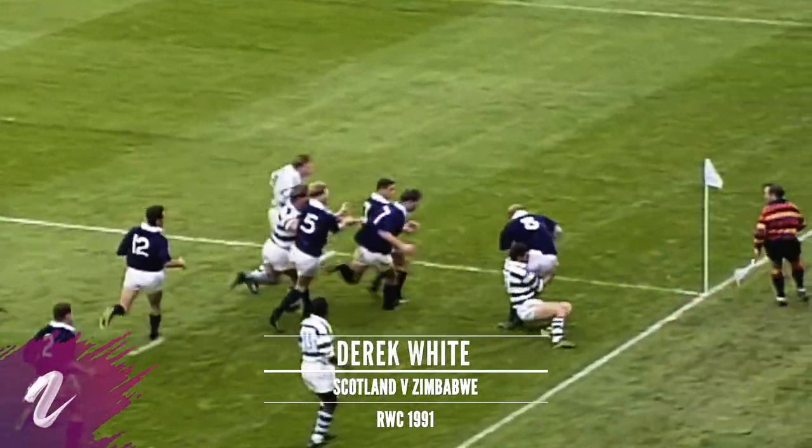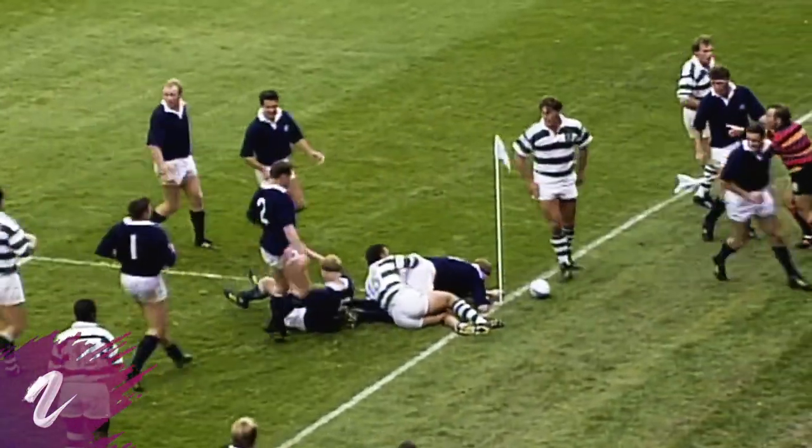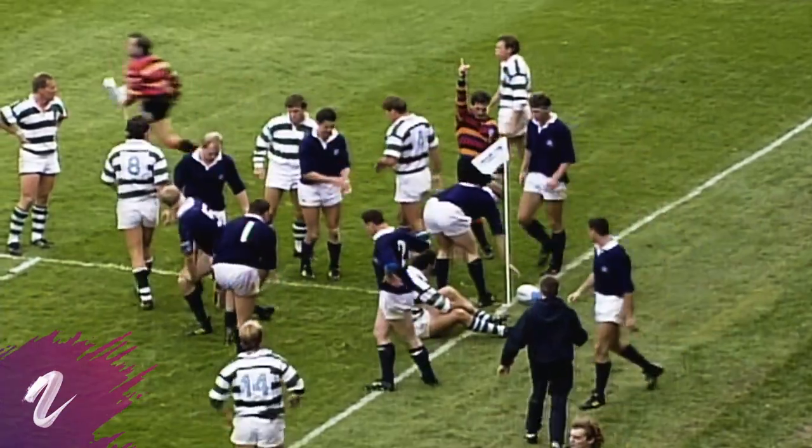Oliver. White. White. To score. He wants White. Yes, he has.